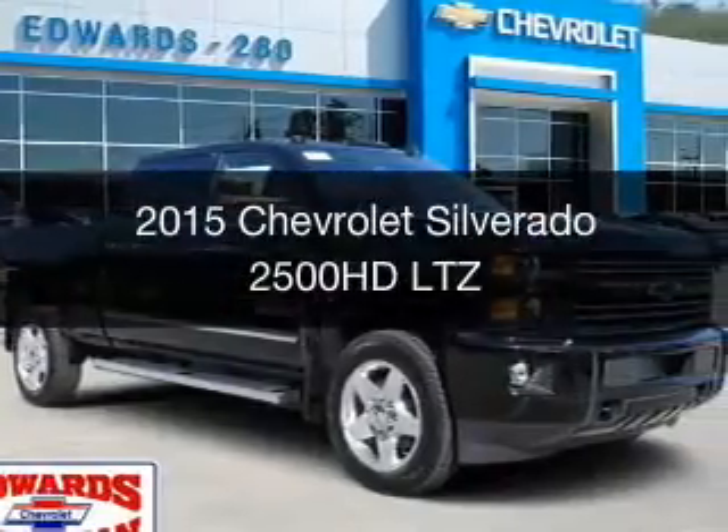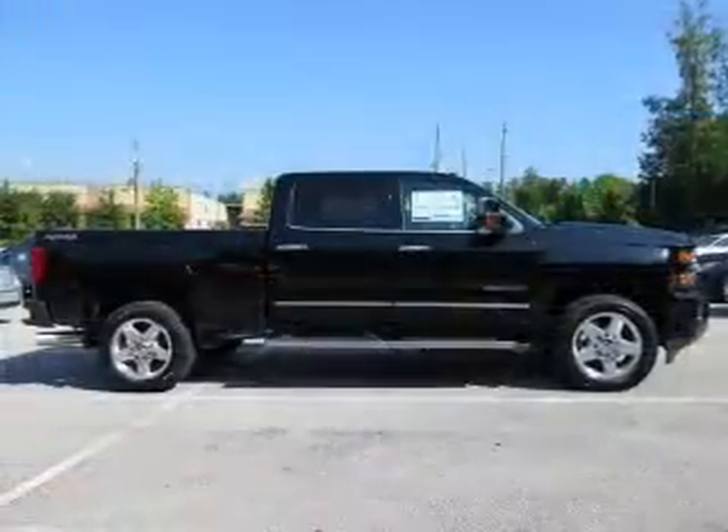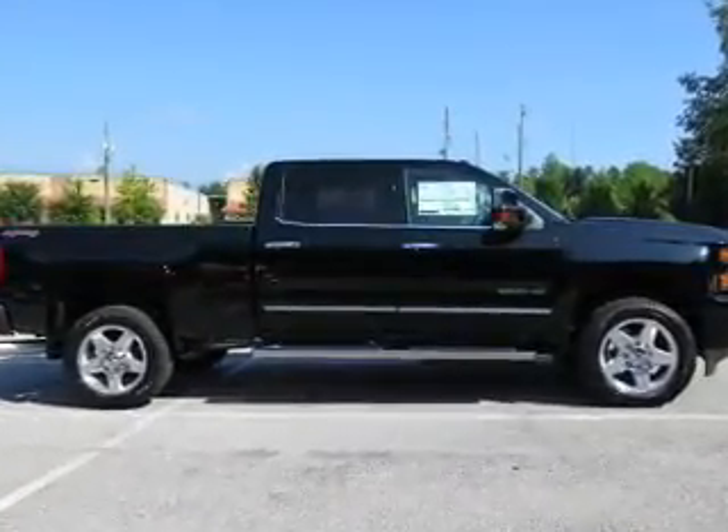This is a new 2015 Chevrolet Silverado 2500HD. It's powered by four-wheel drive and an automatic transmission.